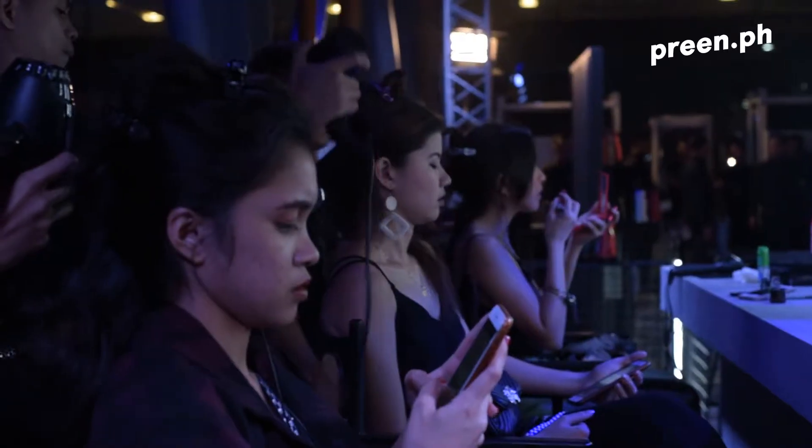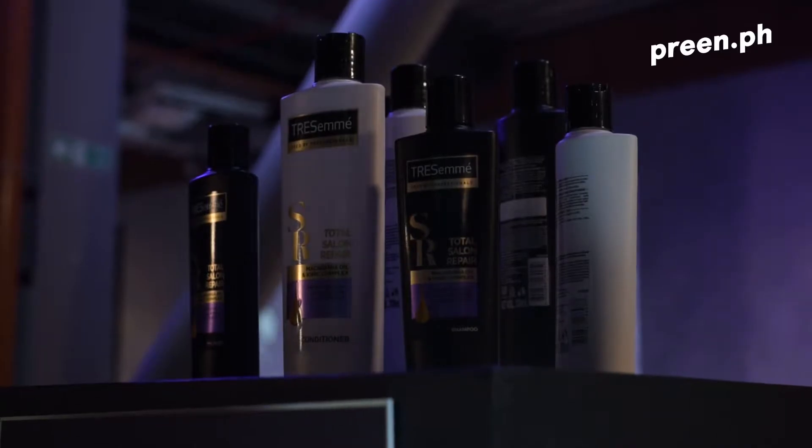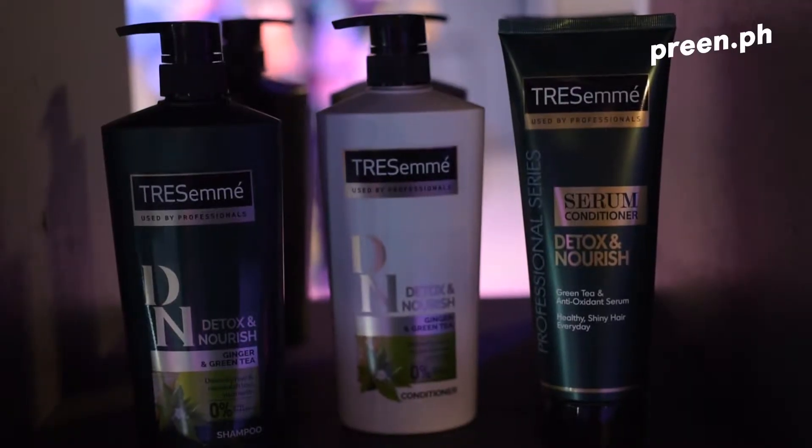From Tresemme, which product do you think can add that volume and texture to your hair? Getting volume and texture in your hair starts with a shampoo. If someone has super oily, flat hair, I like to tell them to get the Tresemme Detox & Nourish Shampoo and Conditioner.